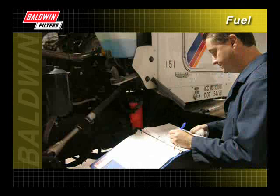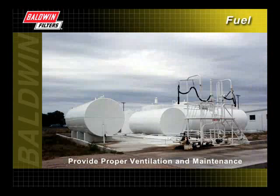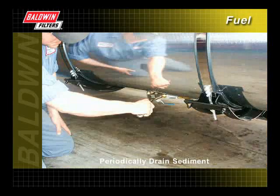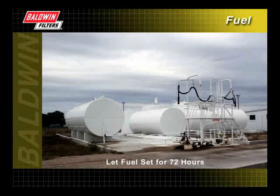In addition to maintaining regular fuel filter change intervals, there are several steps you can take to help reduce contaminants in your fuel system. First, make sure both you and your supplier provide proper ventilation and maintenance of storage tanks. Be sure to periodically drain the sediment from your machine's fuel tank after it is set for 24 hours. When receiving fuel from your supplier, let it set for 72 hours, allowing the contaminants to settle.